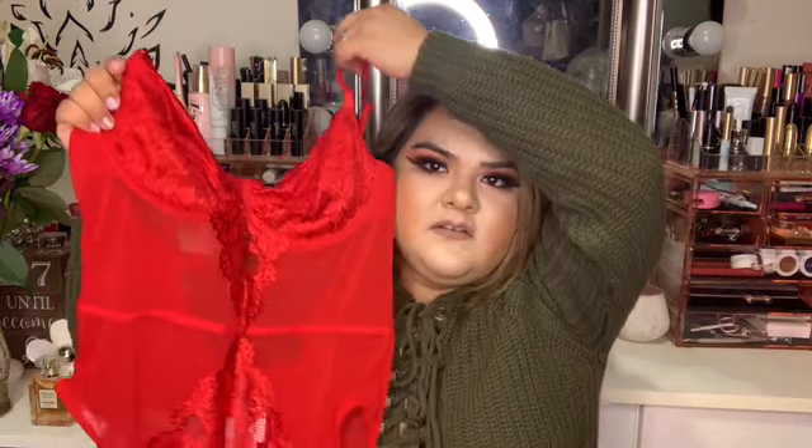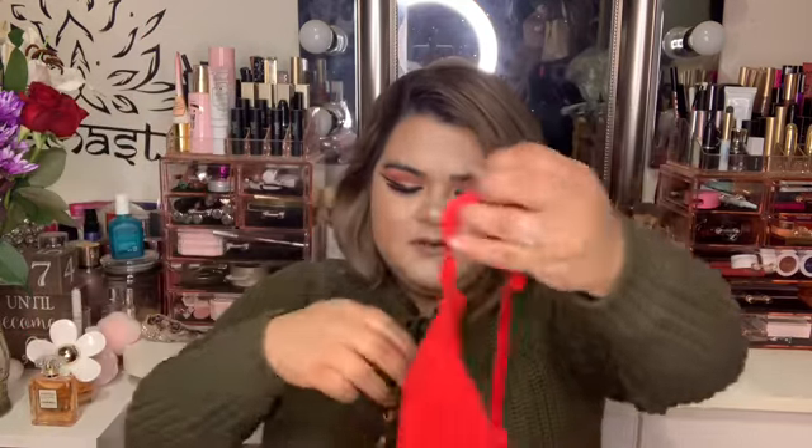I also got this bodysuit in the same kind of style but in red, and I plan on wearing this one with some army green skirts that I got. This one right here I plan on wearing with that.